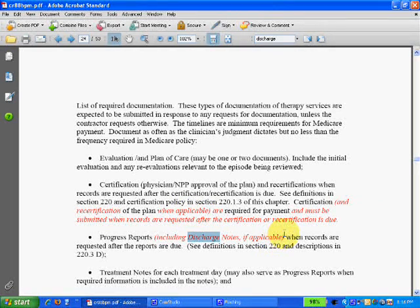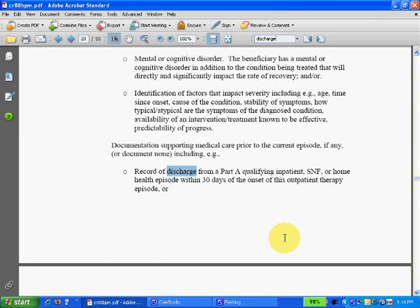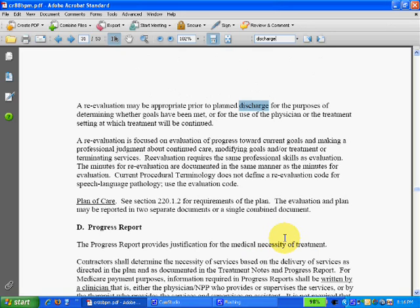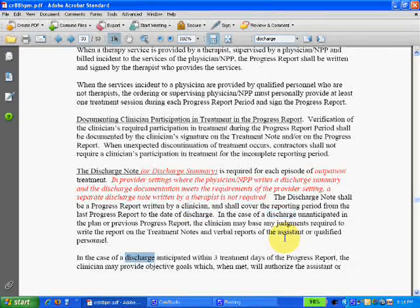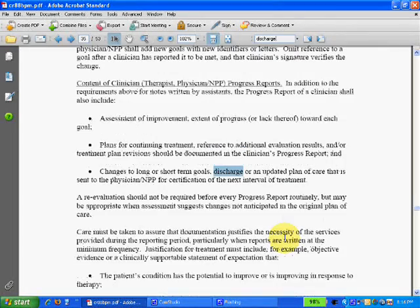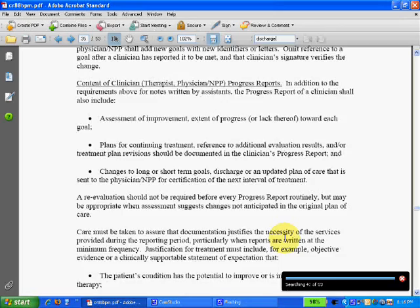These are probably important to read — I recommend you read them if you're a PT manager. I'll keep clicking. There's the other discharge on page 31: the discharge note or discharge summary. See how it takes you straight through the document — there were 16 or 17 instances of the word discharge.